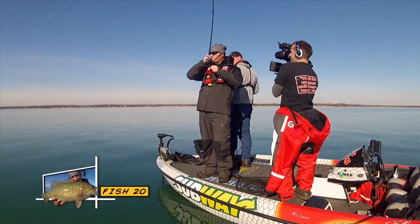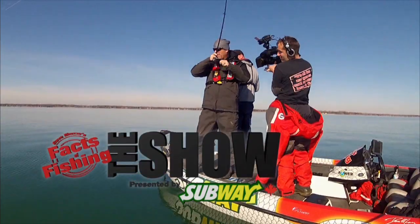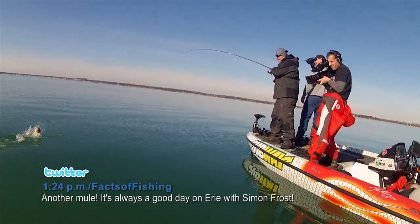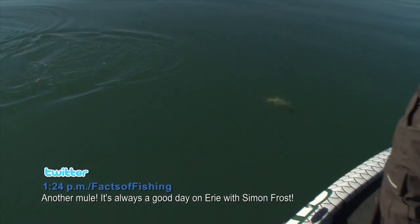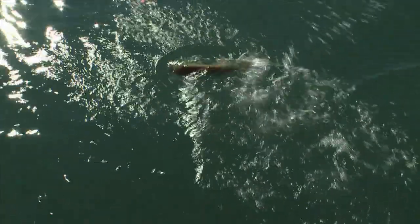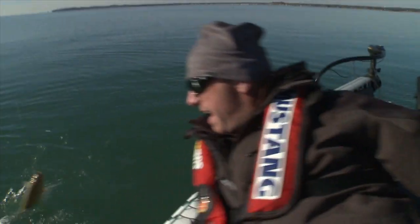There we go — oh, this could be a good one! Oh yeah, it is! That is a cow — come here dude, you big wallowing beast. Epitome of a dumb angler — I have a net that I just leaned on. Oh, look at that pig!